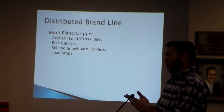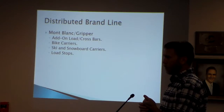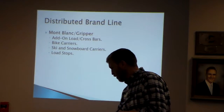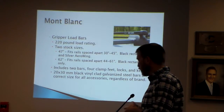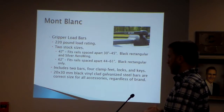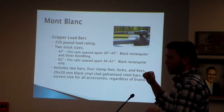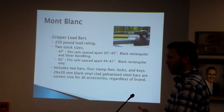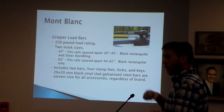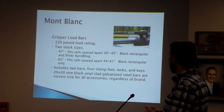We are also the U.S. distributor for a brand called Mont Blanc, out of Sweden. We distribute their add-on load bars, bike carriers, ski and snowboard carriers, and load stops. This relationship began in 2001, long before I became part of the company. Their crossbars have an industry-leading 220-pound load rating — better than Thule and Yakima — and they fit really nicely on our own manufactured lines, so it's been a very good relationship.